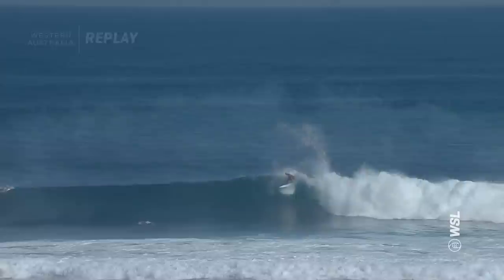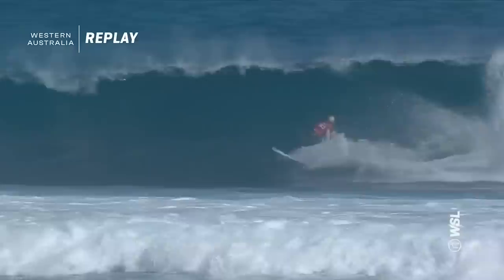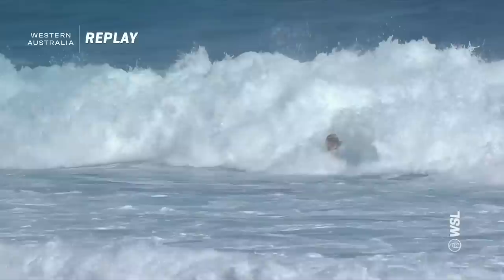Is he going to get the big finish? He's going to go for it. It's been fun to watch the world's best attack main break today. Ethan Ewing — he's looking to stay on pace with Italo here; he was back in second spot, only needed a 5.01. Yeah, but I loved Ethan's wave — this was just beautiful surfing, so fast. Just such a quick turn.